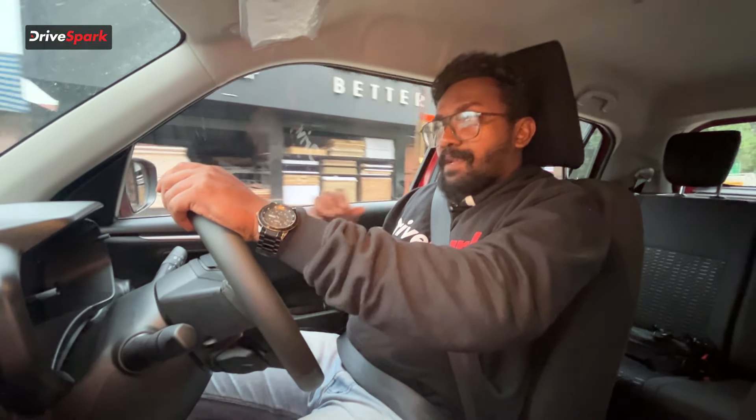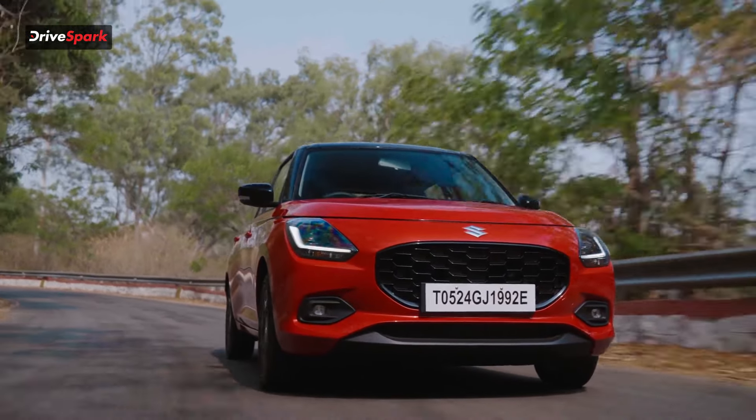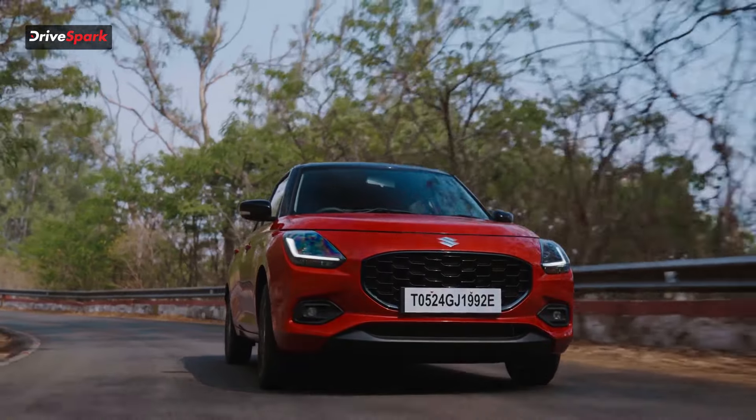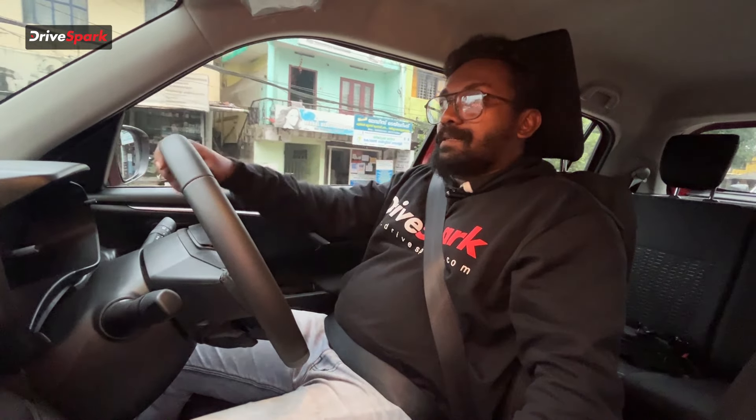This car is a 4th generation car, and the 3rd generation was also a solid car. The build quality is good. This is how we see the 2024 model shaping up.